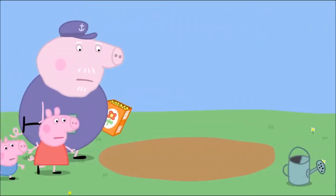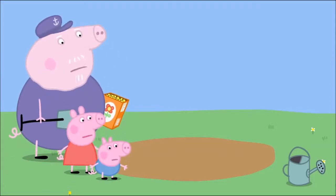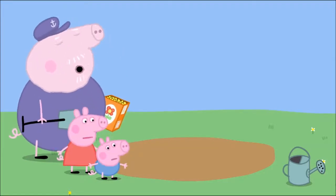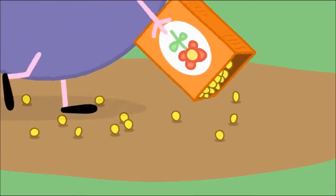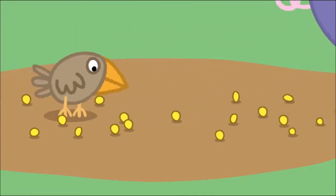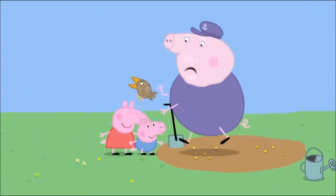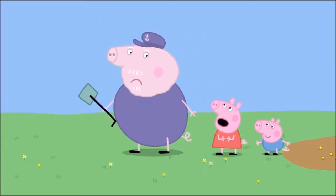Oh, where have they gone? The seeds have disappeared. That's strange. I'm sure I put some seeds here. Yes, Grandpa, we saw you. Well, they're not here now. I'll just have to use some more. I simply drop the seeds on the ground. A little bird is eating Grandpa Pig's flower seeds. Oi! Get off my seeds! So that's where all my seeds went — into the little bird's tummy.